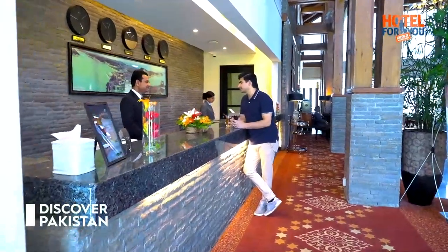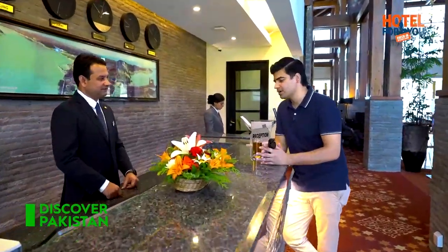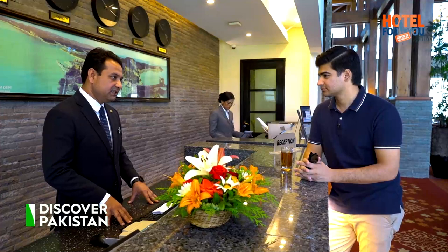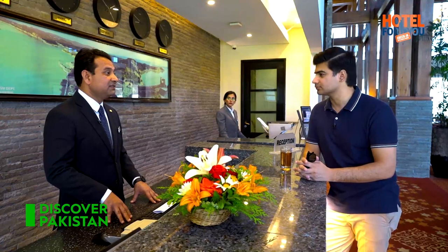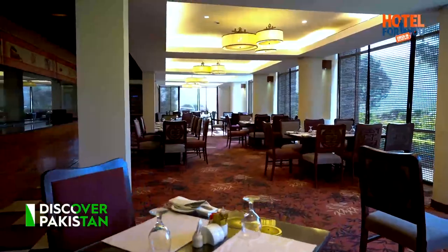If you visit Pearl Continental, you definitely want to enjoy a lot of facilities. Pearl Continental Muzaffarabad offers three beautiful dining options. We have Marco Polo restaurant, with a nice view where you can see the whole city, serving Pakistani continental plus Kashmiri cuisine. The second restaurant is Taipan — a Chinese specialty. And then we have Khyber Hujra, a traditional food and barbecue restaurant.